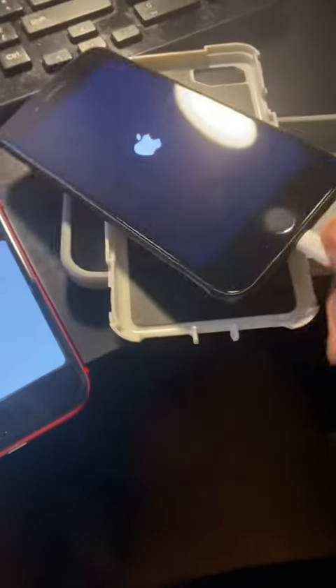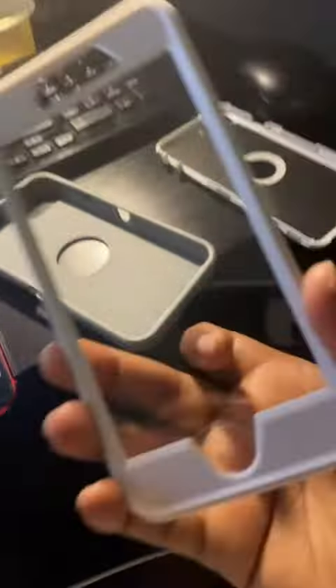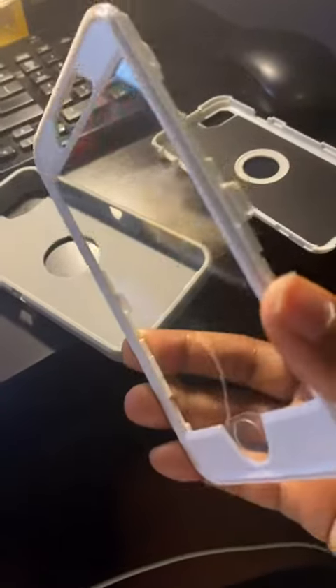Just came in the mail yesterday — new phone, so new case. I got this for my son. You can see this is flexible, it's nice, and this is of course the hard body shell. The first part of it — trying to keep it dust free.